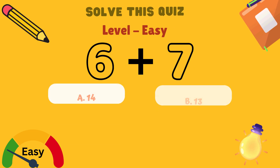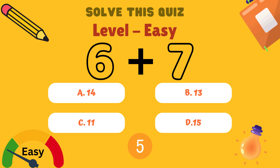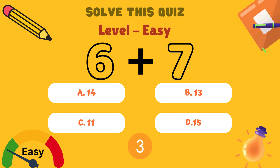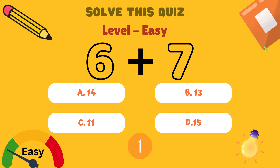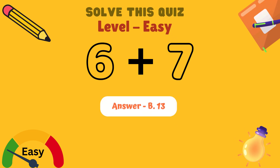What is 6 plus 7? Is it A: 14, B: 13, C: 11, or D: 15? Yes kids, tell me. And the answer is B: 13.